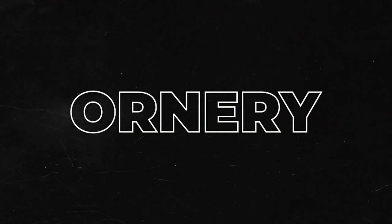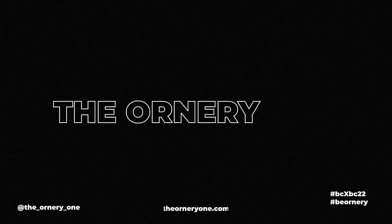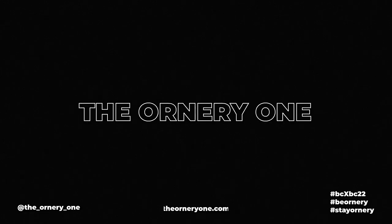If you guys like most of our content, then you're at the right channel. Please subscribe, like, and share with your riding buddies. Let's get to it!